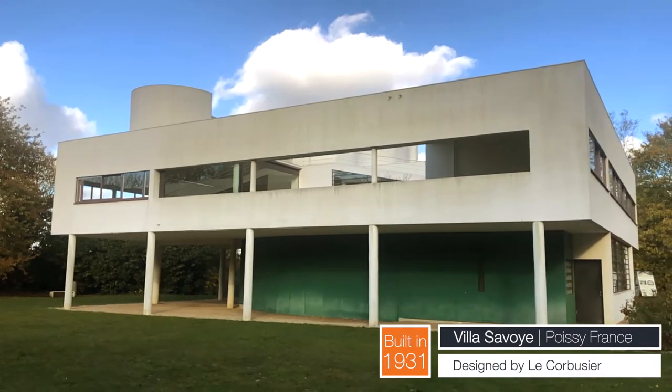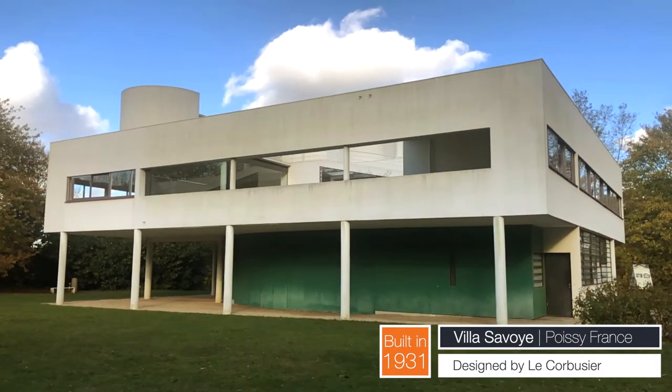This is one of the most revolutionary buildings of its time — 1931. And when you think about what people were building at that time, this is just like on another planet. I'm quite excited to show you one of my favourite buildings.